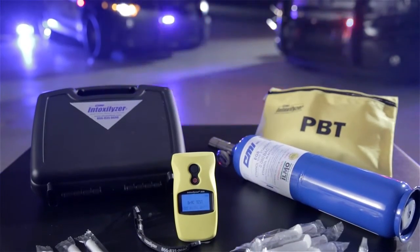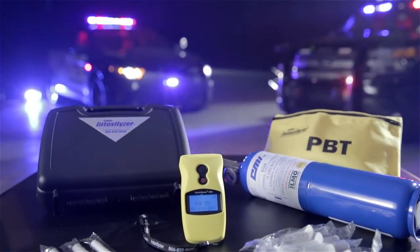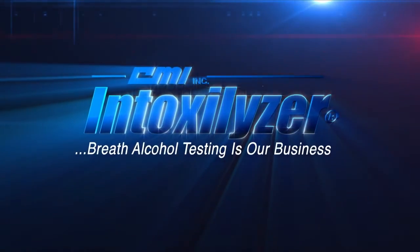maintain a precise and reliable instrument fleet. The Intoxilyzer 500: fast, accurate, dependable breath testing from a name you trust. Intoxilyzer — because breath alcohol testing is our business.